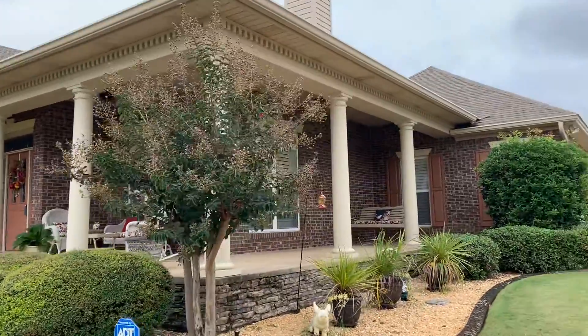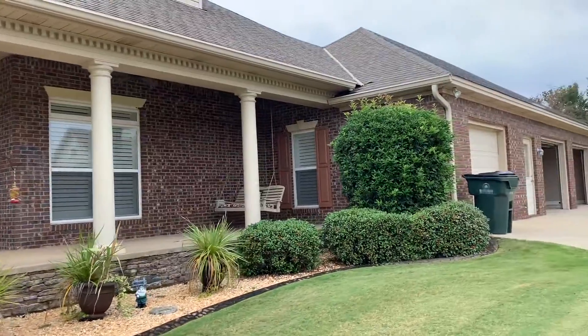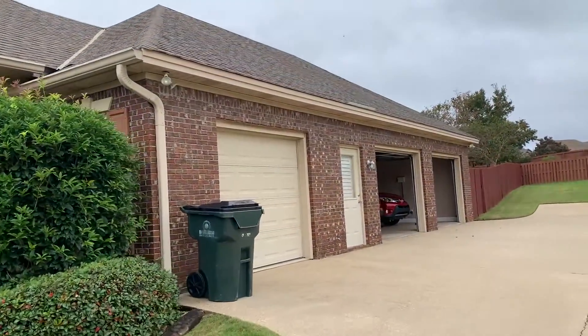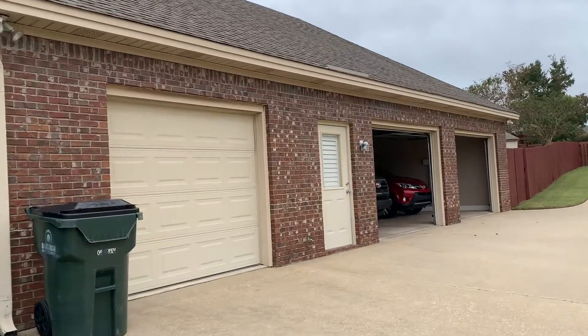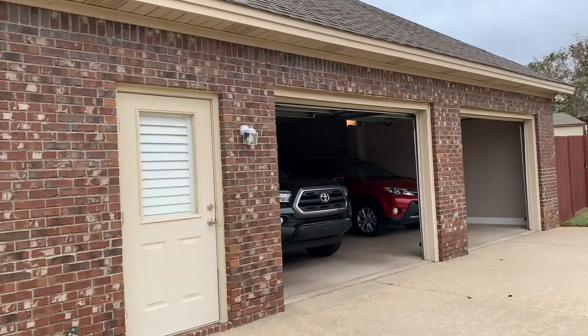We have a beautiful wraparound porch that comes around the side, and we have our two and a half car garage. I'll take you in and show you.